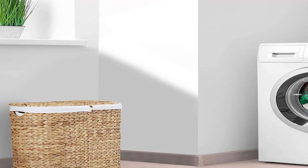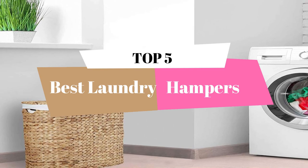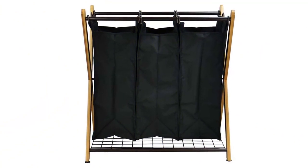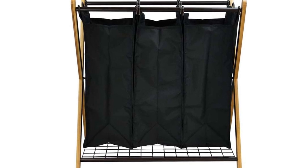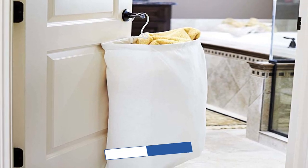Hello and welcome to our video on the top 5 best laundry hampers. Doing laundry is a chore that we all have to deal with, and having a good quality laundry hamper can make the task a lot easier and more organized. In this video, we will be sharing with you our top picks for the best laundry hampers on the market. We have spent hours researching and testing different laundry hampers to bring you the most reliable and functional options out there.